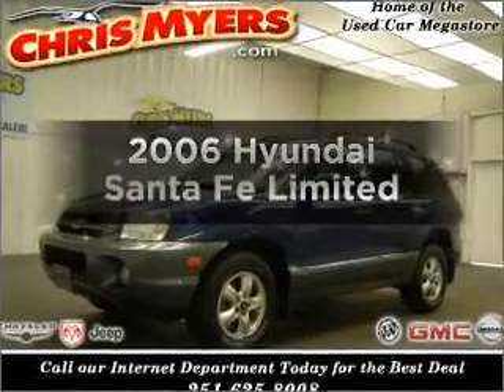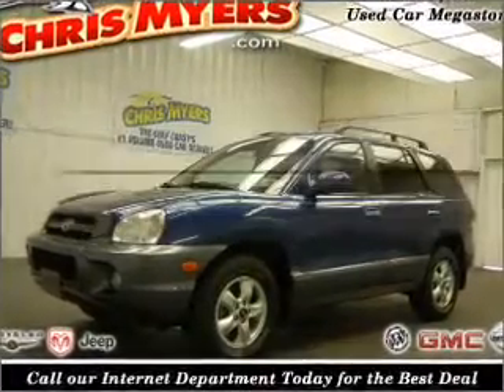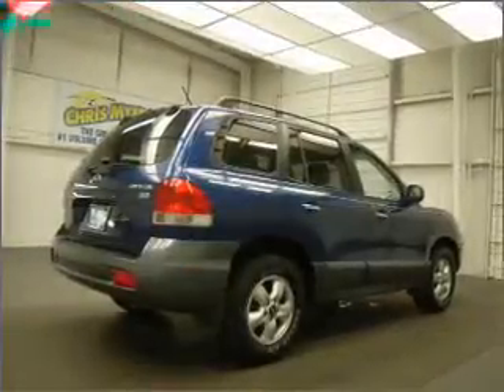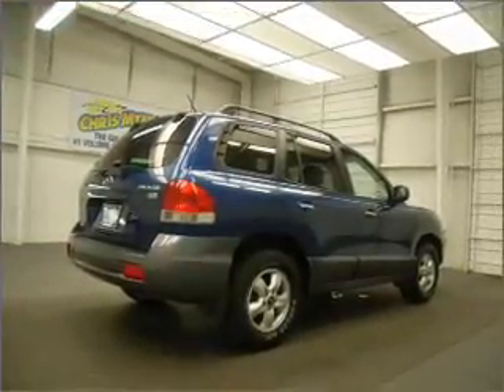Check out this 2006 Hyundai Santa Fe. This is the set of wheels you've been looking for, with a solid 6-cylinder engine that responds smoothly to its 5-speed automatic transmission.